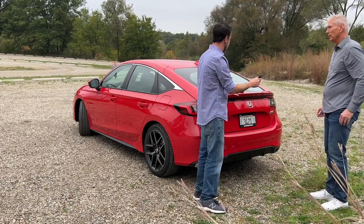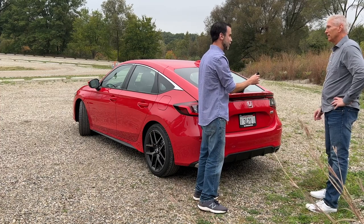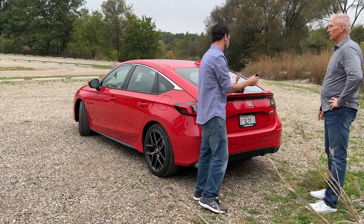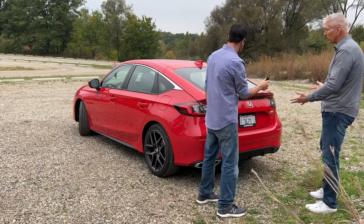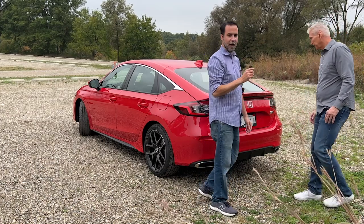I was following one of these on the road and even not recognizing it as a Civic at first, I thought it looked great. You really have to get up close to see it's a Civic. Both the four-door and the hatchback look really exciting. Let's take a look inside.